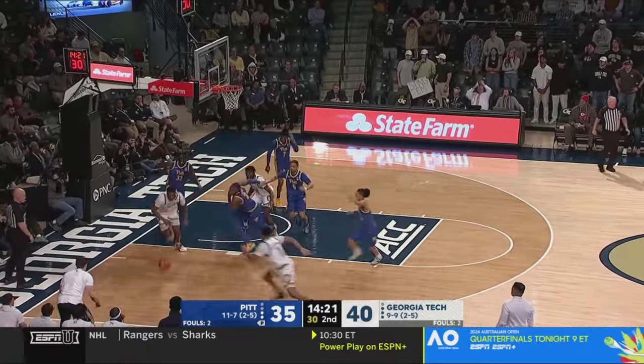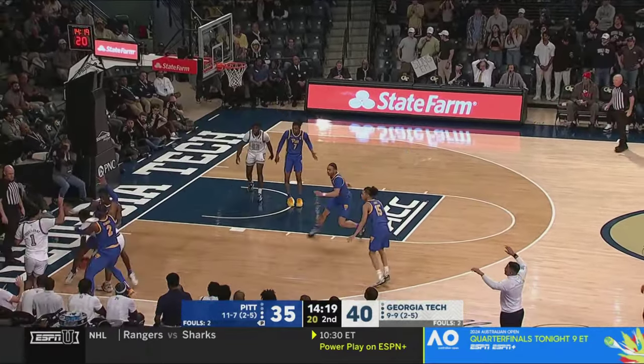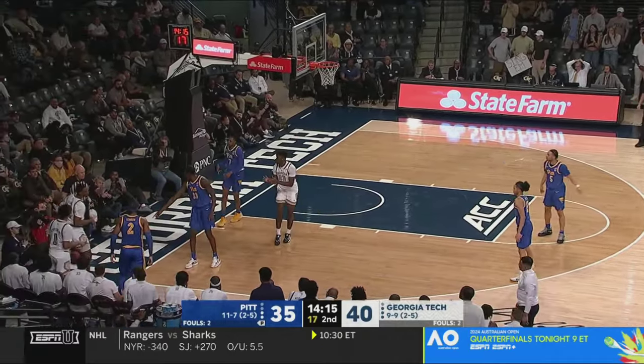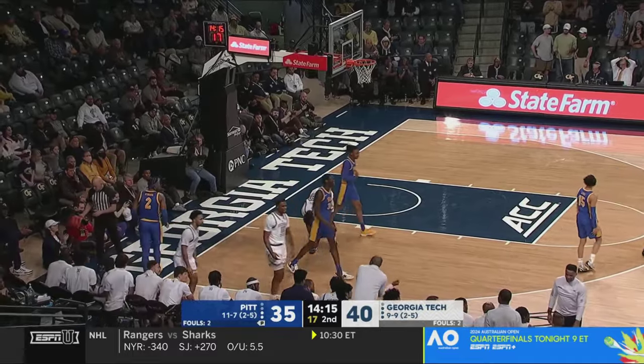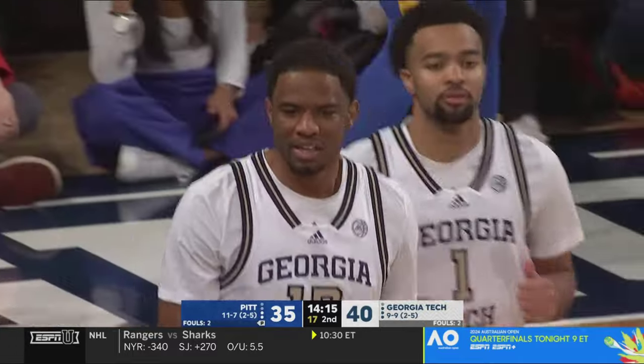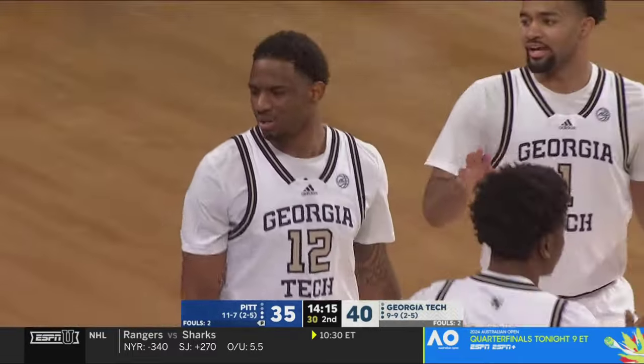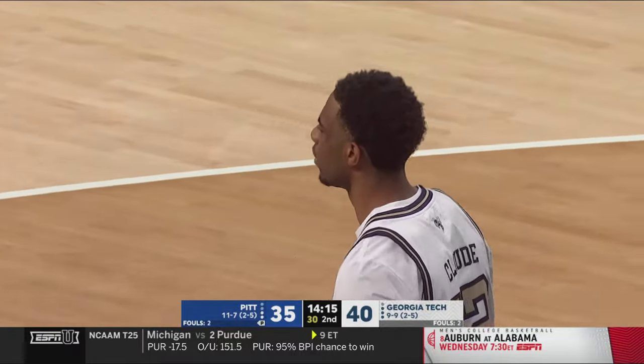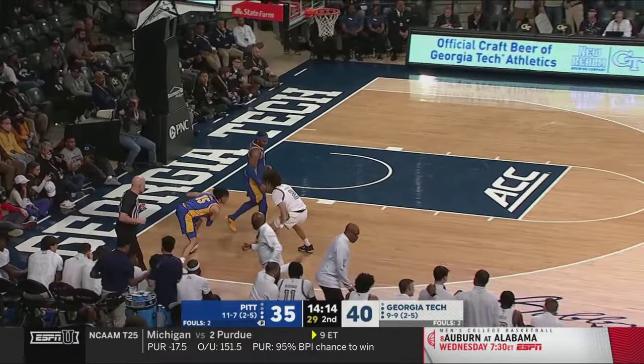Lowe had the block, Sacco couldn't get the follow, and the battle for the board won by Claude. He's trapped — it looks like it's going to be a turnover, Pittsburgh's ball. He was caught dead in the corner right there and tried to throw it off the Pittsburgh defender's leg, but instead just threw it out of bounds. Six turnovers now for Georgia Tech. George picks up Lowe full court.